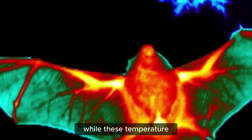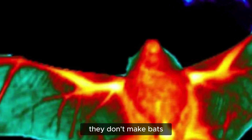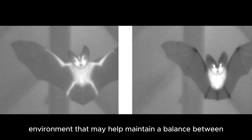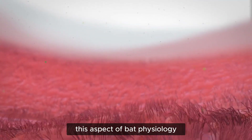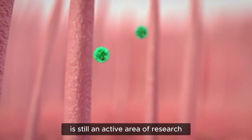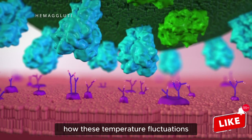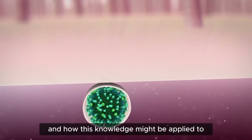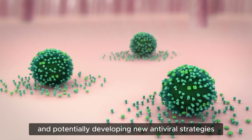While these temperature fluctuations contribute to viral tolerance, they don't make bats completely immune to viral infections. Instead, they create a dynamic environment that may help maintain a balance between the bat's health and viral persistence. Scientists are studying how these temperature fluctuations precisely affect different viral families and how this knowledge might be applied to understanding zoonotic disease emergence and potentially developing new antiviral strategies.